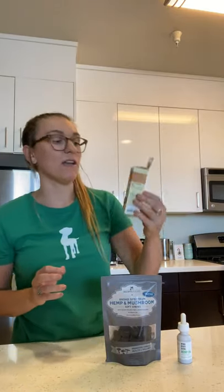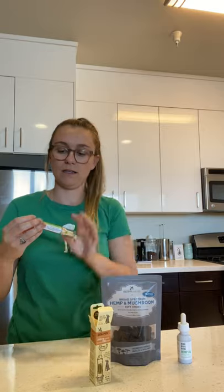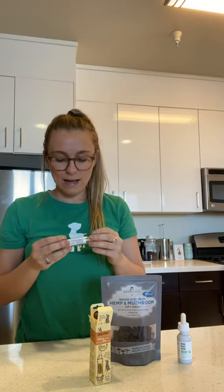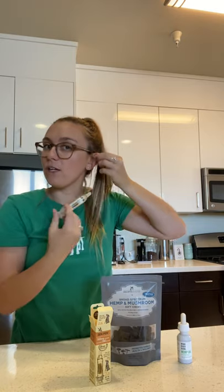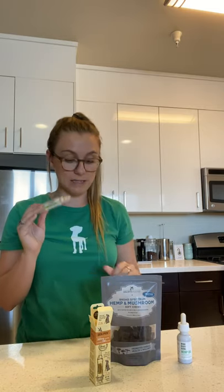If you have a super finicky pet and there's no way they're taking it in their mouth, I would recommend taking a look at the Earth Animal Zen Pen. This is a really cool, unique product — it's actually a little pump that you put right in their inner ear flap. That's a place where it absorbs really easily into the bloodstream, and you don't even have to wrestle with their mouth. There's 10 milligrams per dose, and they're already preset doses. When you push one time, you're getting a dose. You put it in their inner ear flap and just rub it in a little bit, and that's it.